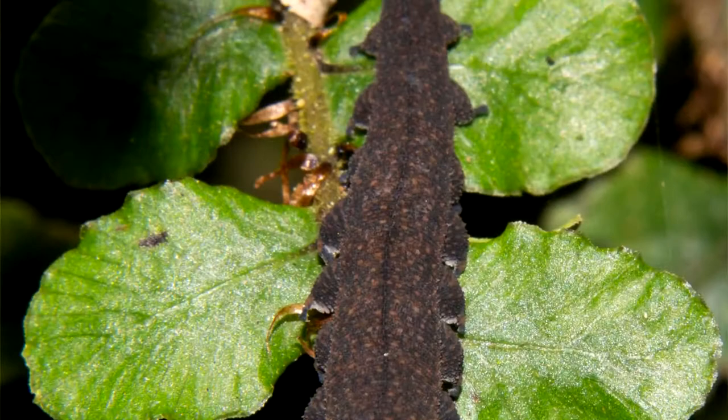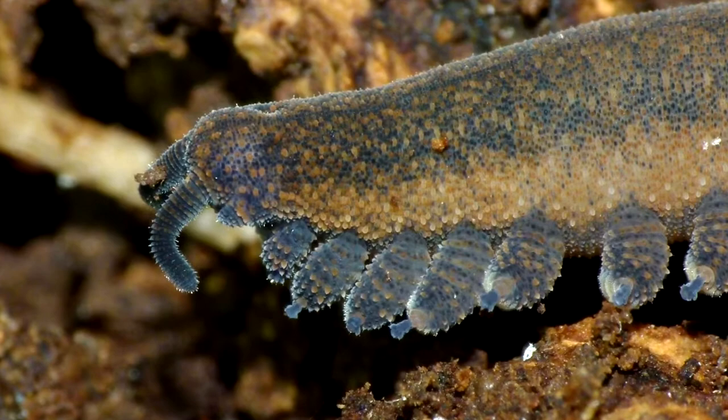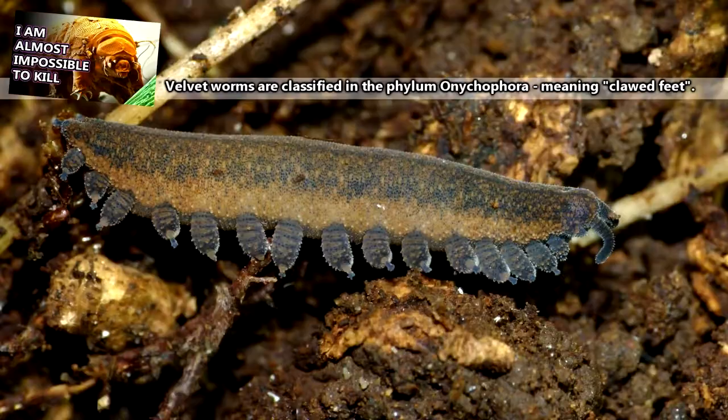Depending on how they give birth, it may be anywhere from 6 months to almost a year and a half for the babies to develop. In general, in the species that lay eggs, development takes longer. The babies are born looking like miniature adults, and they can live more than 5 years, growing to sizes anywhere from half an inch to half a foot.